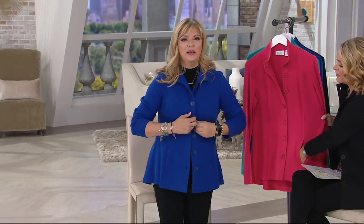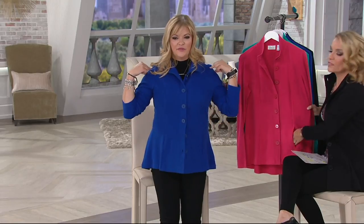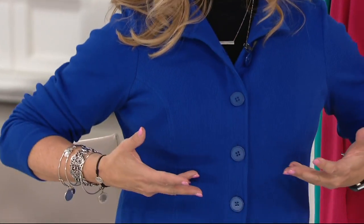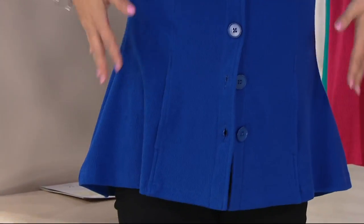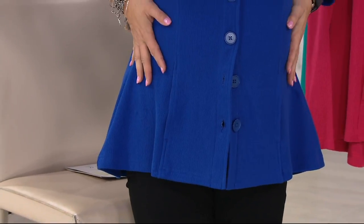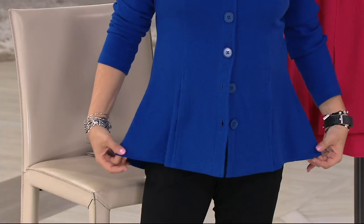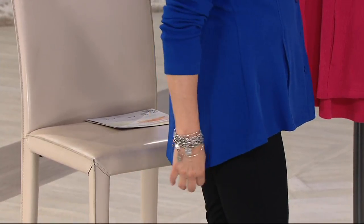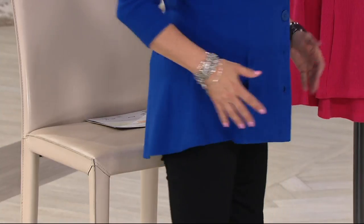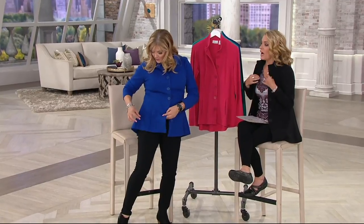I'm wearing a medium, that's my normal size. It fits in the shoulders and doesn't pull across the bust, so if you just wanted to wear it as a top you could. You can see the way it follows the lines of your body, and on the bottom you have a refined peplum look that's also a little longer on the back to cover. The length ranges from 26.5 to 30.75 inches depending on the size.